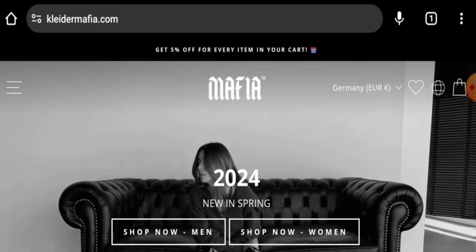We will inform you about the website's details and its legitimacy. This is an online store which offers clothes and accessories for both men and women.